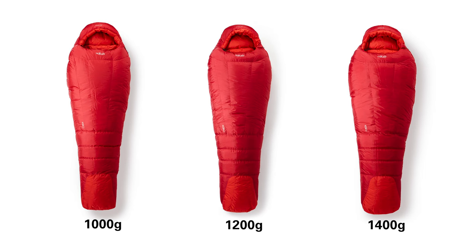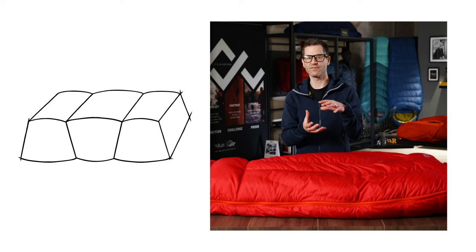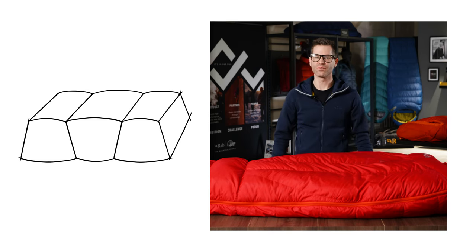The Expedition Ranger is available in 1,000, 1,200 and 1,400 gram fill weights. All of these weights use trapezoidal box wall construction. These huge chambers help to maximise the loft of the down but also eliminate cold spots.